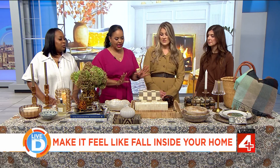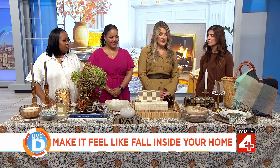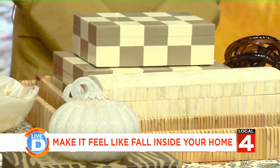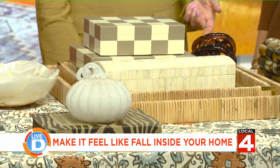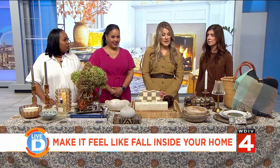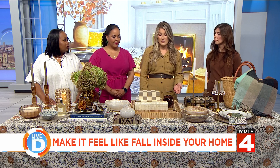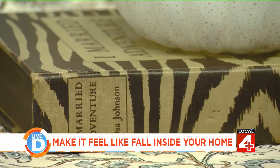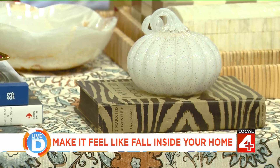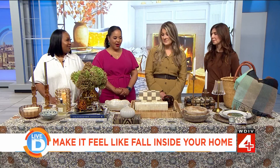A great way to switch up your decor any time of year is by updating your tabletop accessories. One of our go-to accessories is decorative boxes — they're not only beautiful but functional. On a coffee table, they can hide your remotes, your matches for candles, your coasters. They add dimension, they add height, and they're functional.